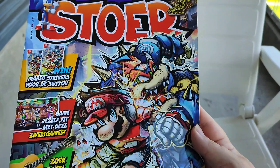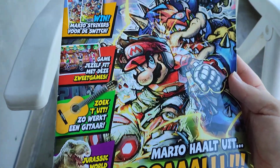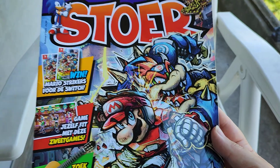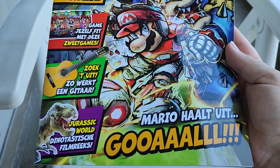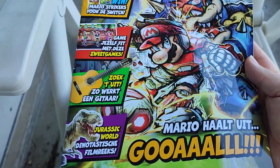Then we have some cool comics — this is the store magazine all about Mario Strikes football. Wow! And the new movie Jurassic World Dominion — love the film!